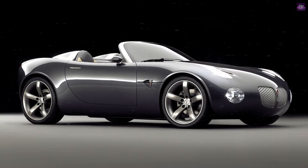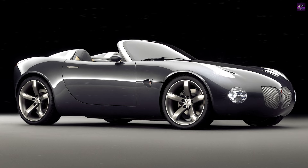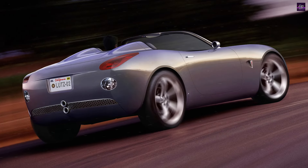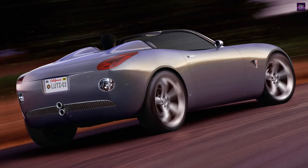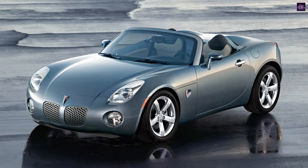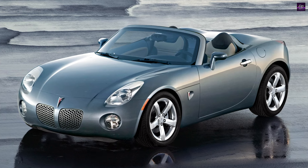The Solstice's power comes from a new 2.4-liter variable valve Ecotec DOHC four-cylinder engine, delivering approximately 170 horsepower. The engine's lightweight, all-aluminum construction optimizes the vehicle's front-to-rear balance. Initially, the Solstice will be equipped with a close-ratio AISIN five-speed manual transmission.